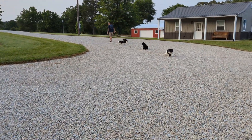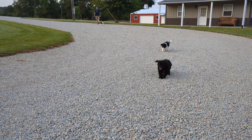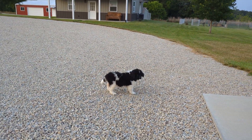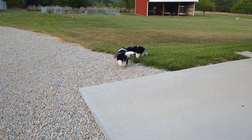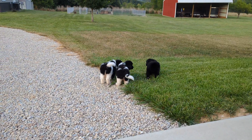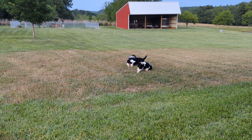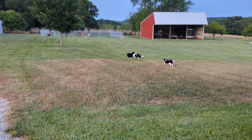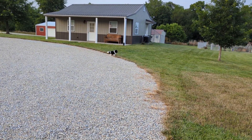My husband has them corralled. They were over here closer to the nursery until they saw the kitty and took off after it. This is the first time they've been outside on the grass, and they're really liking it. That's the pink collared black female, the light blue collared female, and the purple collared female.